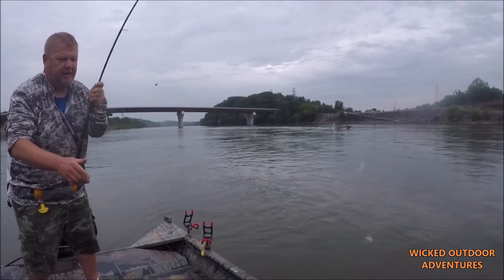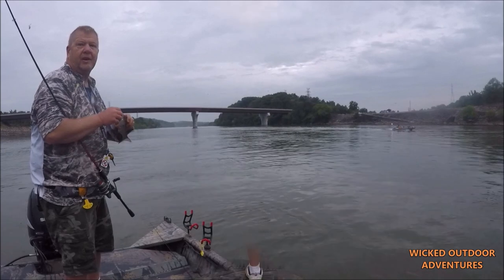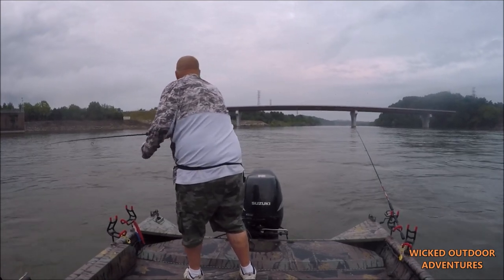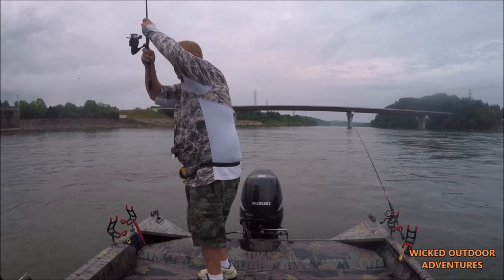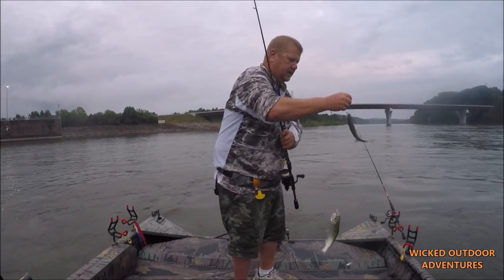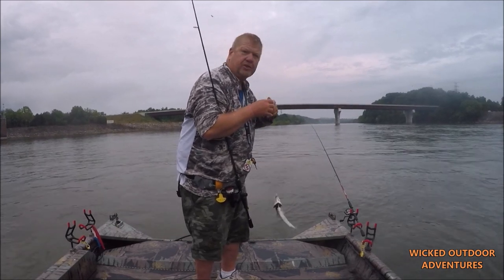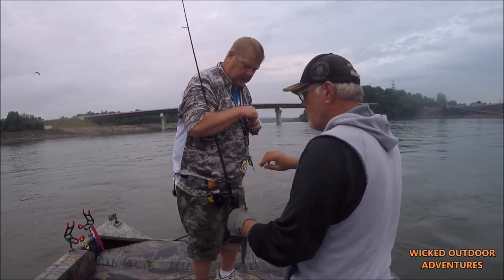Lift it up — you got it. They do that all the time. Tom's got a double on back here. Tony got one on — white bass. We want the one in the back, not the striper. That hurts, Scott. I guarantee it does. I don't want to hurt the striper — let me turn the striper, please. They got to be 15 inches to keep.